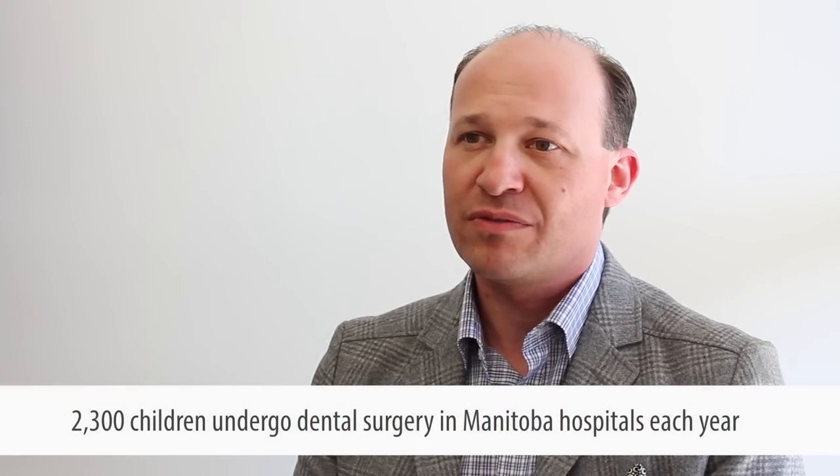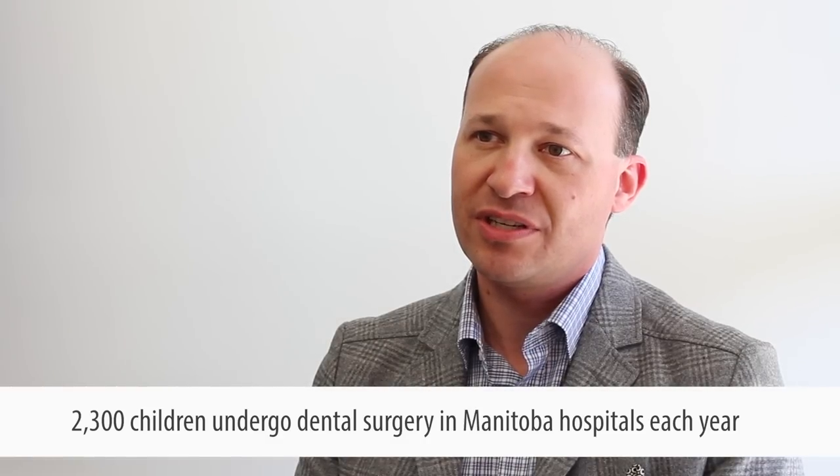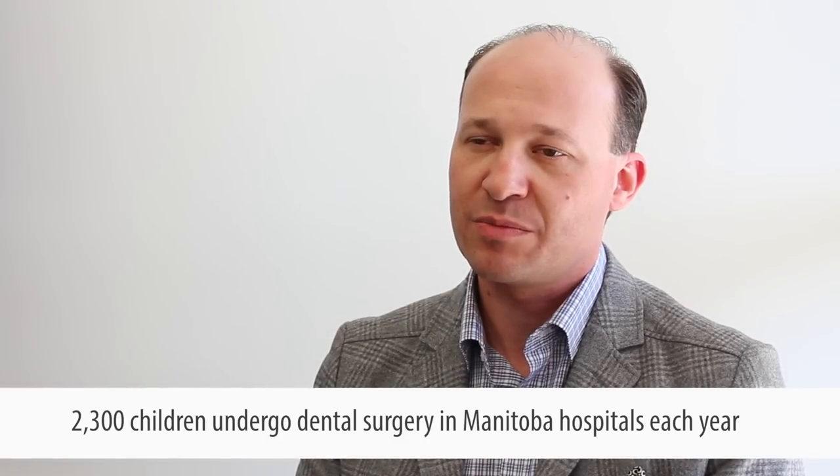If we look at Canadian statistics, we find that pediatric dental surgery is probably one of the most common outpatient surgical procedures performed at most pediatric surgical facilities in Canada. In Manitoba specifically, over 2,300 kids each year undergo dental surgery in hospital under general anaesthetic.